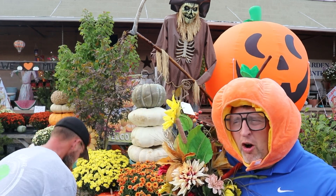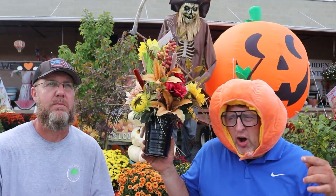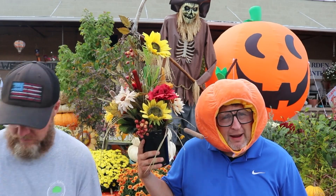Also, all fall merchandise — arrangements, greens, sides, Halloween — 50% off. You're going to want to like, share, comment, hashtag replay. One lucky person is going to win this beautiful fall arrangement for their table.